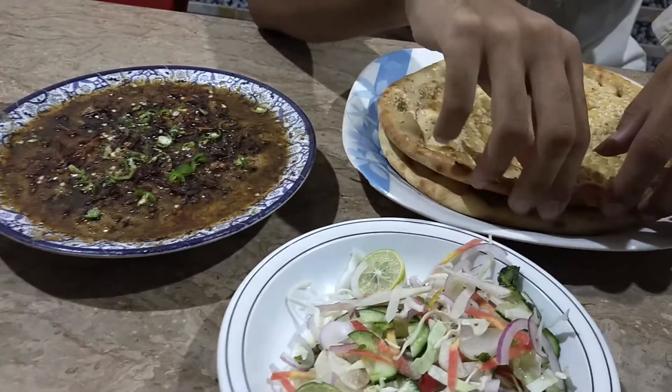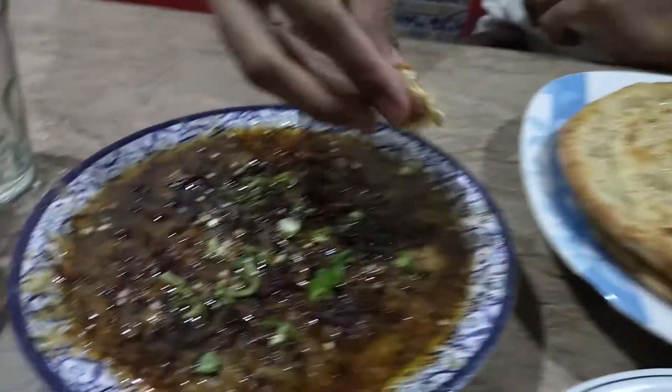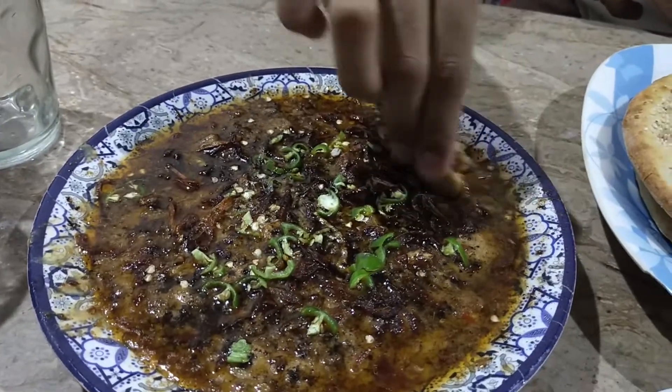Now let's try it. The naan is very crunchy. Let's try one bite.